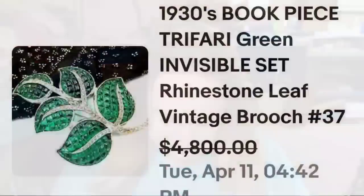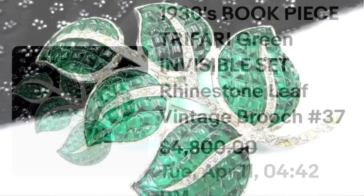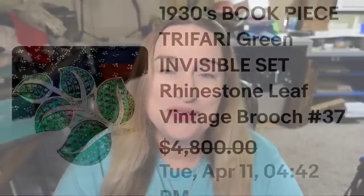Up next is another Trifari, another non-precious metal. The setting on this one is absolutely gorgeous and the price it brought shows it is a very rare piece. This is a 1930s book piece — Trifari green with what they call an invisible set, meaning you can see the stones but you do not see the settings sticking out. It is a leaf brooch. They accepted a best offer on $4,800. The seller included a picture of this brooch in the book to prove it is an actual book piece — a great sale coming in close to $5,000.